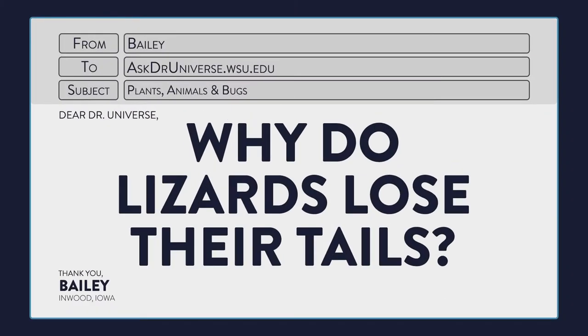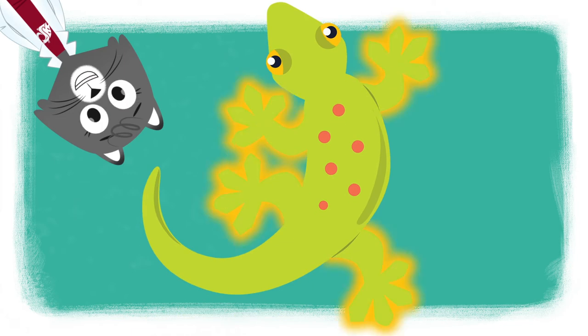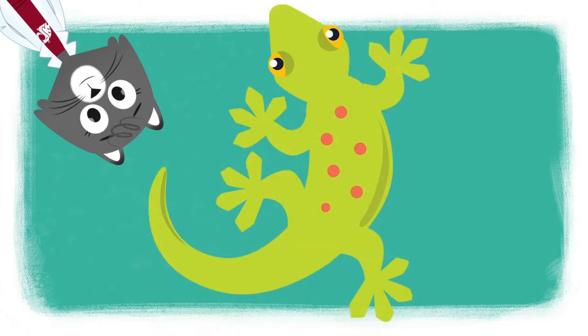Why do lizards lose their tails? Whoa, check out this little lizard. He has four legs, claws, and a tail. Sometimes a lizard loses its tail and grows one back.